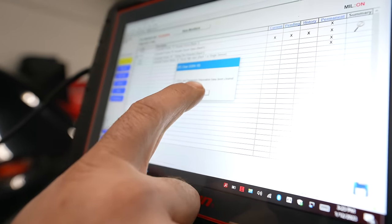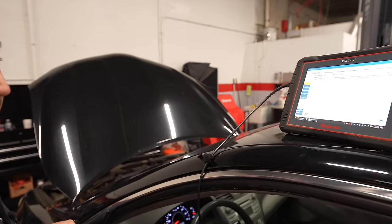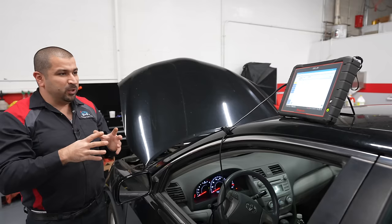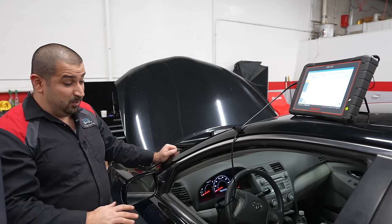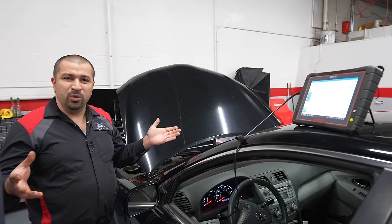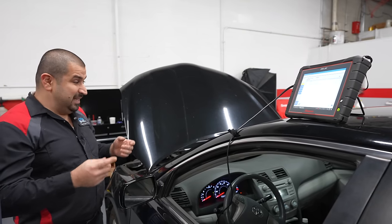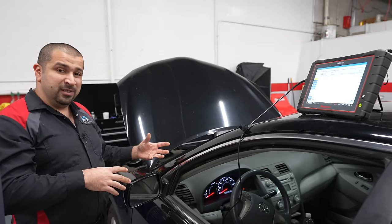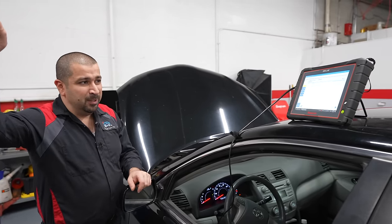I'm going to erase these codes. Nothing — we have a hard, current code. This is the first thing we're going to look at. Simple diagnosis: it's intermittent problems that give us really difficult diagnosis, but when you have a hard code and you haven't even started the car and it's already set, this is an electrical code. Because when the engine is not running, how does it know the timing is not working? All the computer is doing is testing continuity — making sure it sees all these components and sensors.